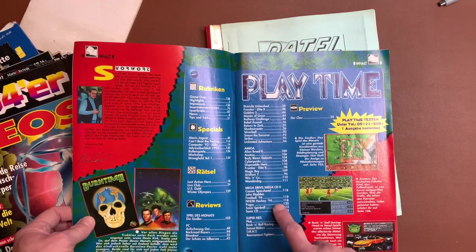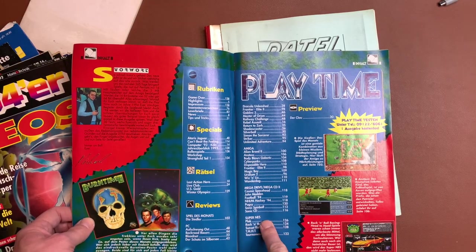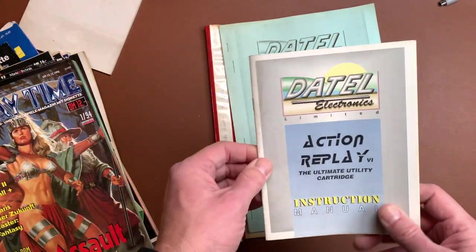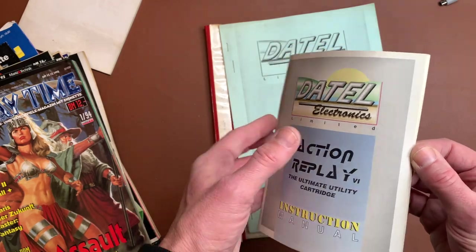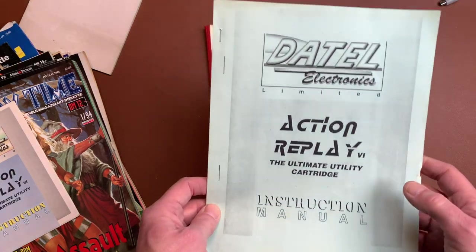Playtime has different systems: PC, Amiga, Mega Drive, Mega CD, Super NES. Wait — Rebel Assault was a CD-ROM game for the PC, so it's interesting to see that in here alongside Super Bomberman. We have the instructions for the Action Replay Ultimate Utility Cartridge — I guess we will see this soon, and there's another one for that.